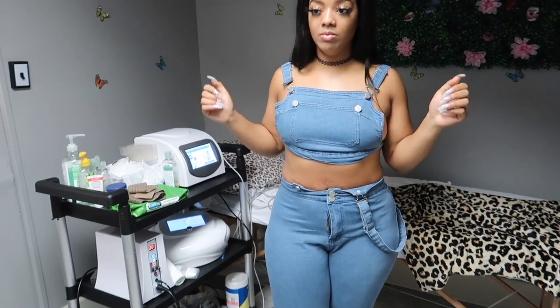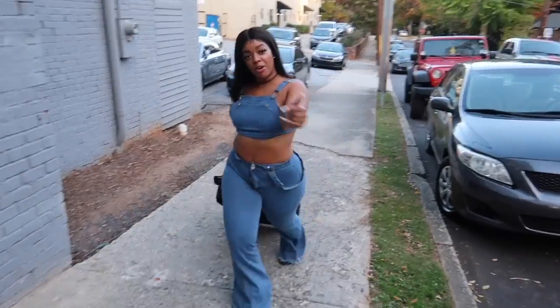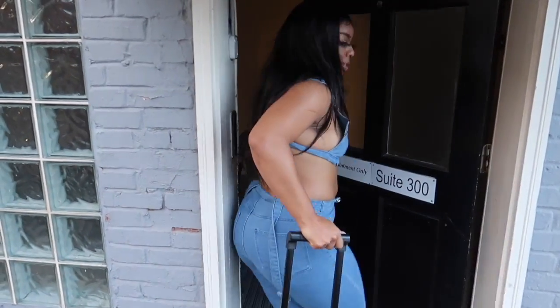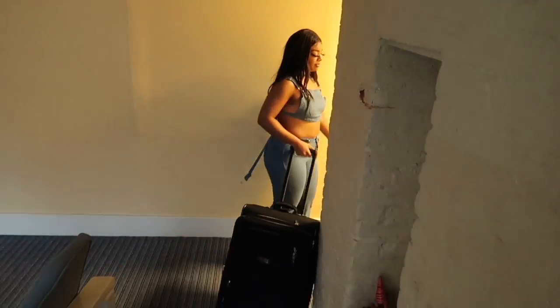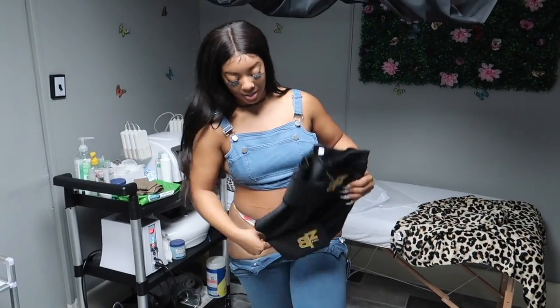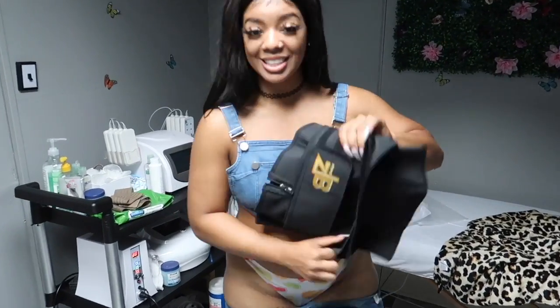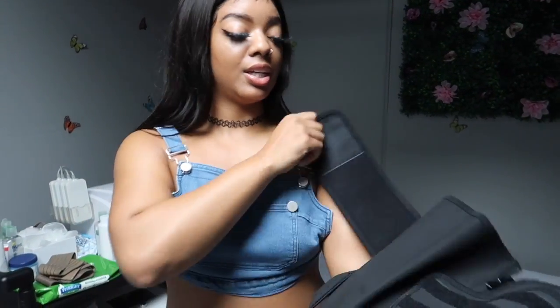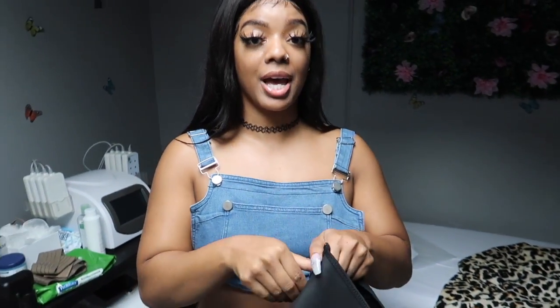Comment down below and tell me if you see a difference. I see a difference already. The last thing I would recommend to keep up these great results is get you a waist trainer. We are definitely doing a collaboration for some packages so y'all can get your treatments and waist trainers together.